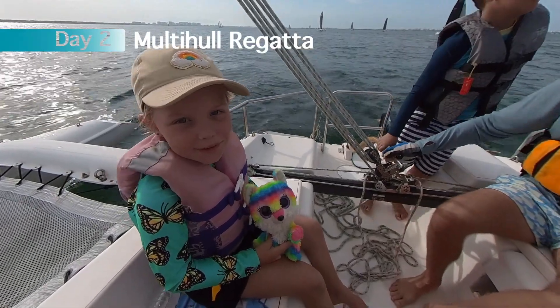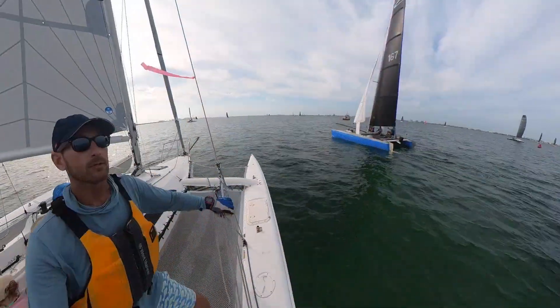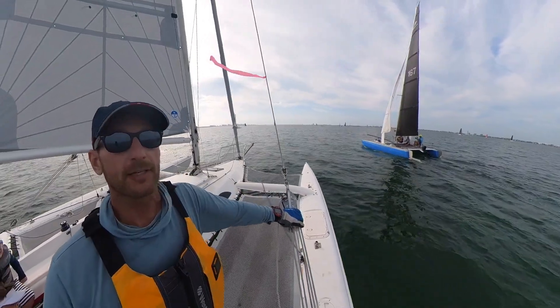Welcome to day two of the Sarasota Bay multi-hull regatta.